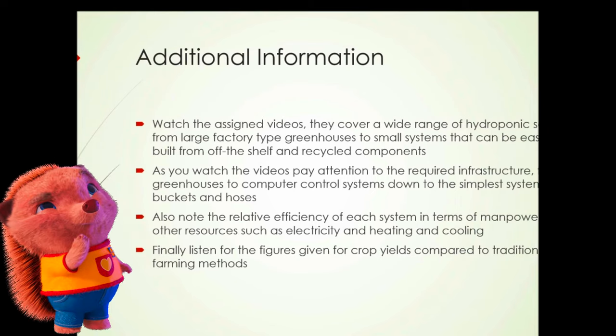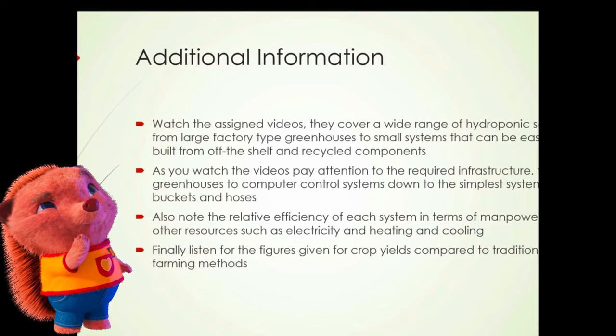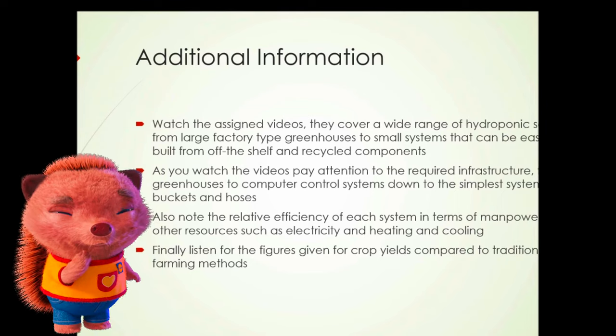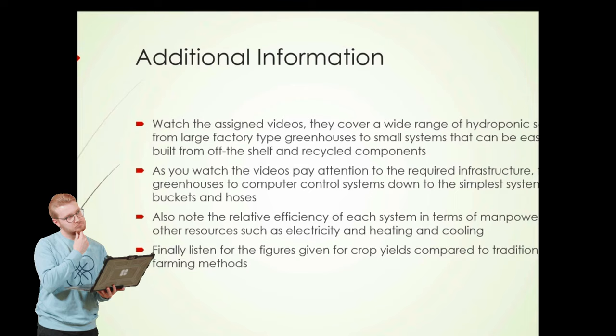Finally, a little additional information: watch the assigned videos. In this course, the videos cover a wide range of hydroponic setups from large factory-type greenhouses to small systems you can easily build from off-the-shelf and recycled components. As you watch the videos, pay particular attention to the required infrastructure — from greenhouses and computer control systems down to the simplest systems with buckets and hoses. Note the relative efficiency of each system in terms of manpower and other resources required, such as electricity and heating and cooling.